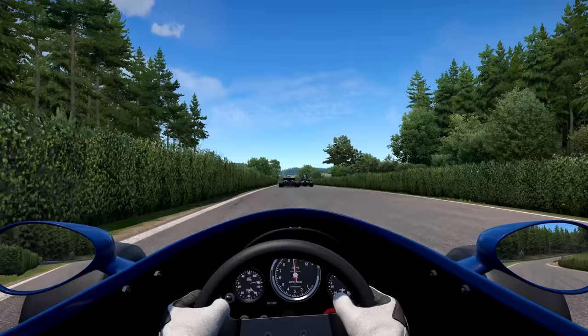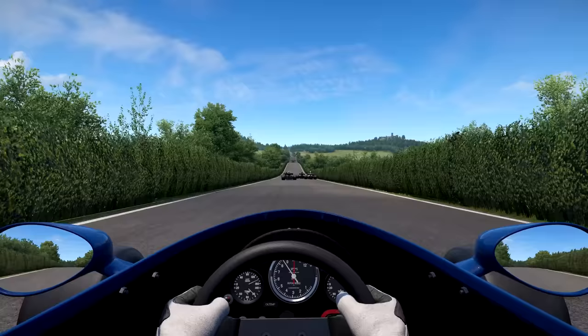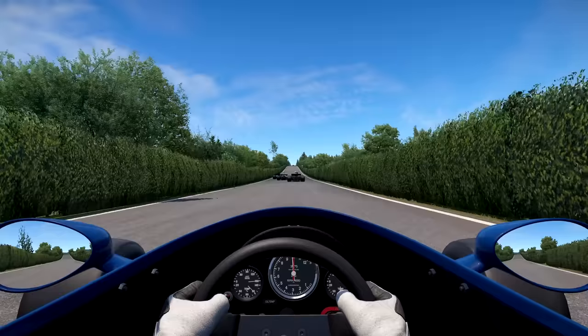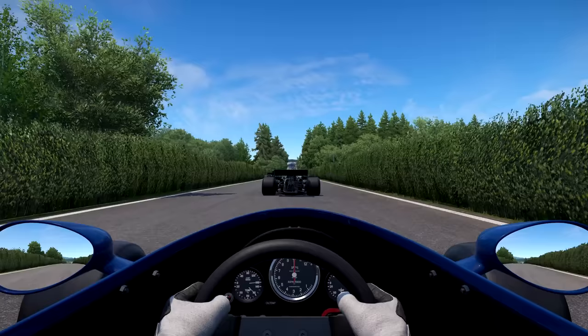Now onto the Döttinger Höhe. This is the thing that made me grin from ear to ear when I was first trying out this track — the classic Döttinger straight with the hedges on each side, and importantly the rises in the terrain. You see so many awesome videos of the cars in the 60s and 70s rushing down this straight. It's so neat to have this in the sim as I'm gaining quite rapidly on the cars in front.